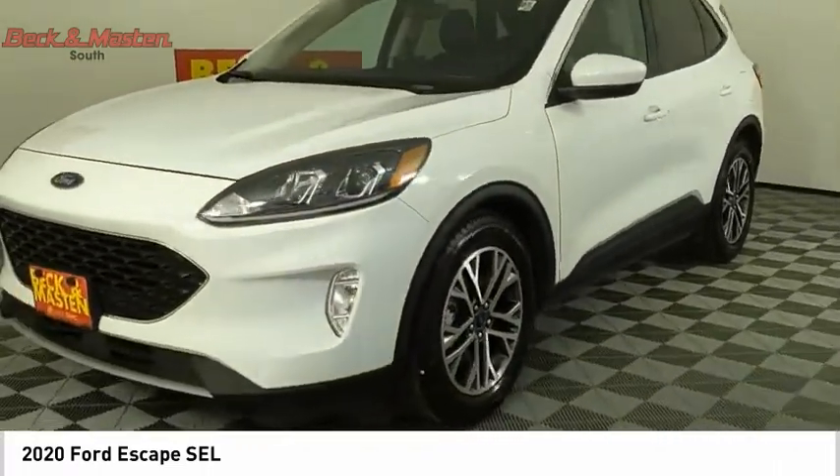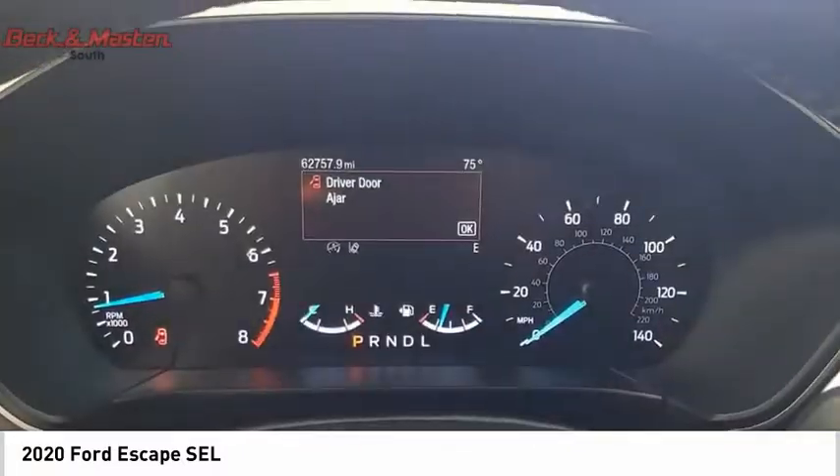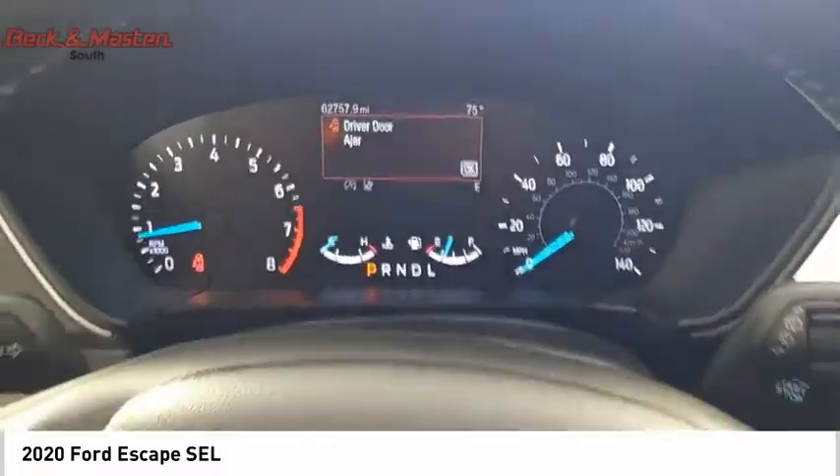Auxiliary transmission fluid cooler, fog lights, power brakes. Drive away with a great deal on this vehicle. Call or stop in today.